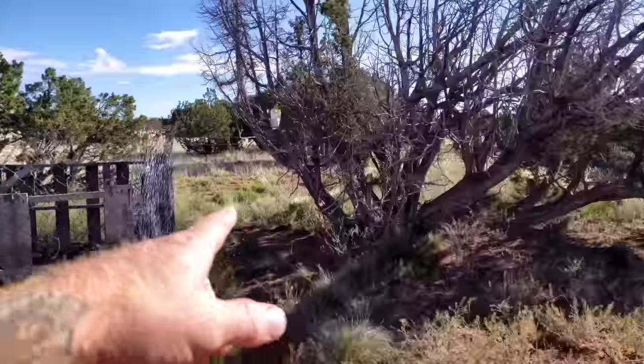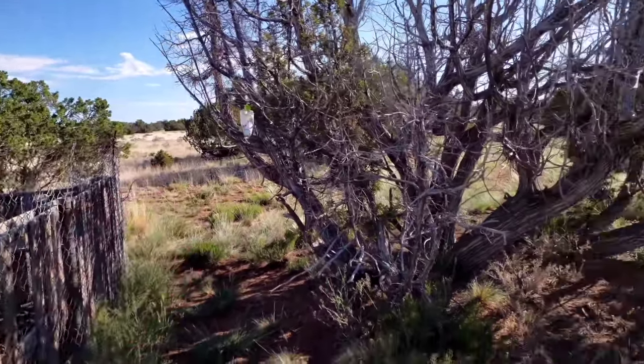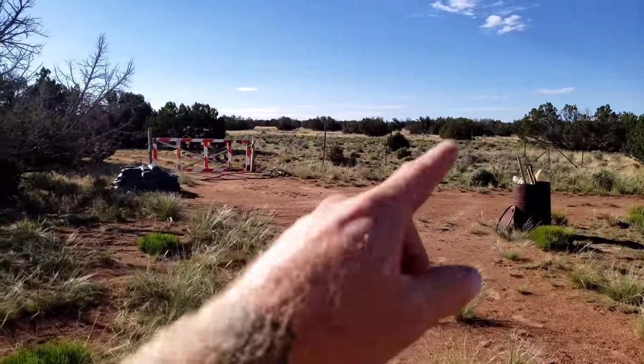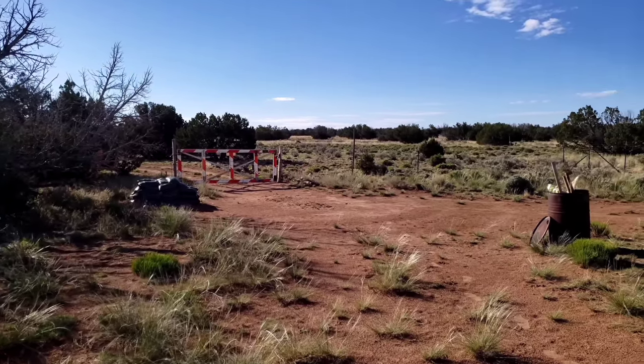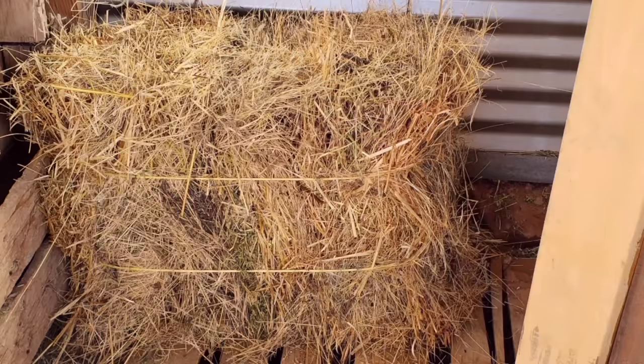I learned that the grass all over my property is called hairy grandma grass — it goes on forever. I went out with a weed whacker and cut it down, and I harvested hundreds of pounds of my own hay. I built myself a baler that makes 30-pound bales, and I was just piling it in there and feeding my livestock — the pigs and the goats. They ate almost only hay from my land all winter long.